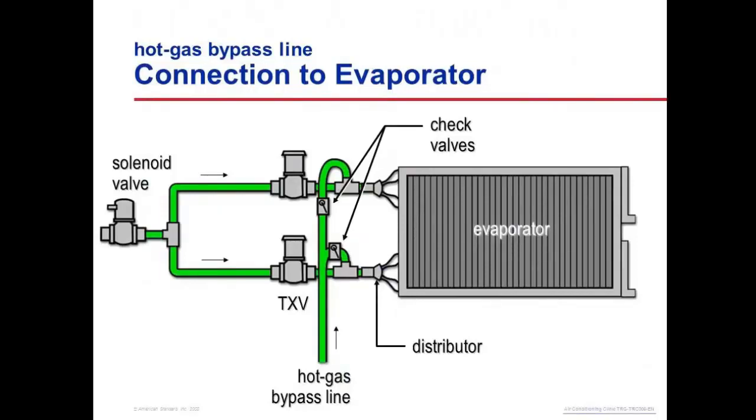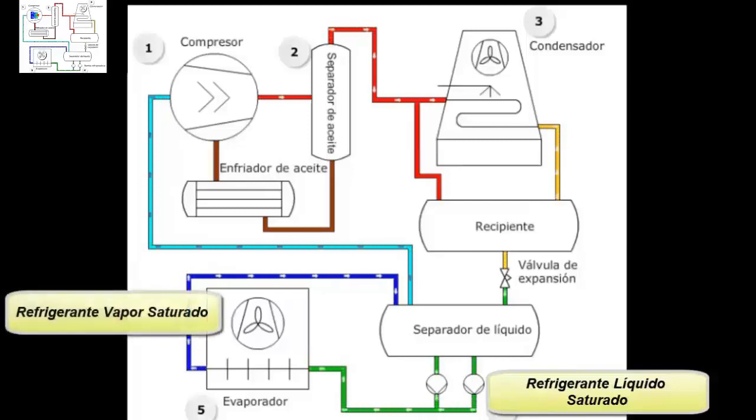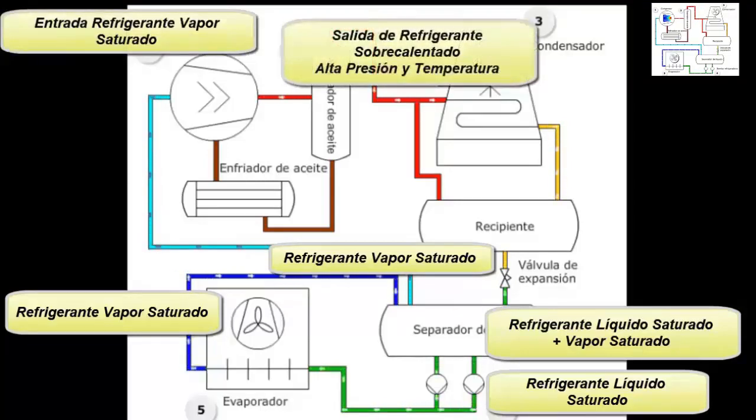To understand the system's operation, let's define each state of the refrigerant. 1. Refrigerant in a state of saturated liquid at low temperature and pressure. 2. Refrigerant in a state of saturated vapor at low temperature. 3. Refrigerant in a state of saturated vapor towards the compressor. 4. Inside the vessel, there is saturated liquid refrigerant and saturated vapor refrigerant. 5. Inlet to the compressor of saturated vapor. 6. Refrigerant outlet as superheated vapor, at high pressure and high temperature.